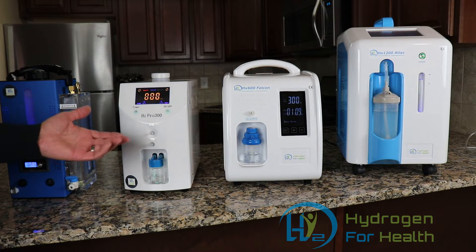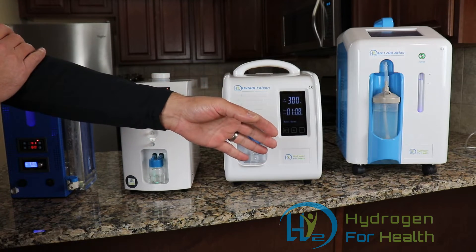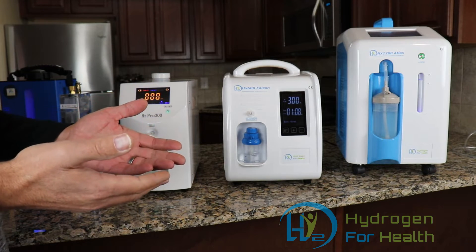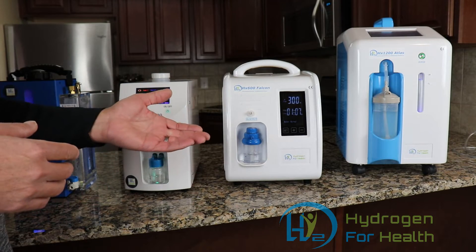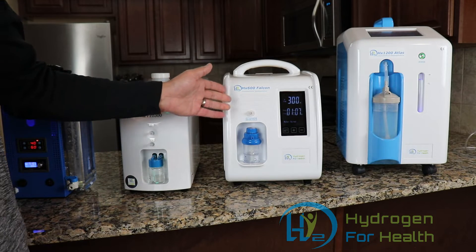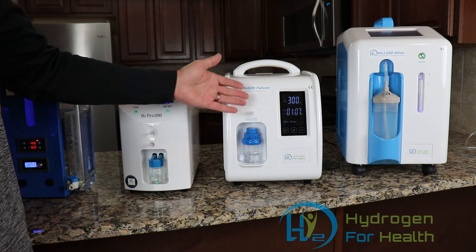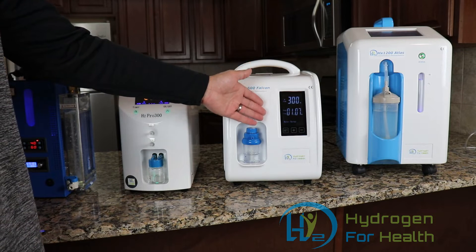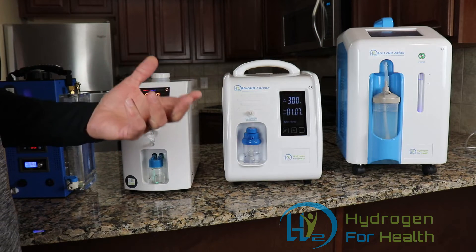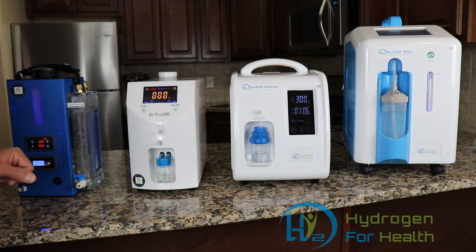Another question I get is why do you need a higher output of gas above 300 milliliters per minute? If you're putting hydrogen directly on your skin — like putting a bag over your arm or cupping a certain area — you need a higher output of gas. Since hydrogen escapes quickly, you want a higher output rate for skin application. You can use 300 mL/min for bagging and cupping, but a higher output makes it easier and you don't have to apply it for as long. The HX600 at 600 mL/min and the HX1200 Atlas at 1200 mL/min are both excellent for bagging and cupping, and the Brown's gas machine at 100% produces 550 mL/min, which is also sufficient.